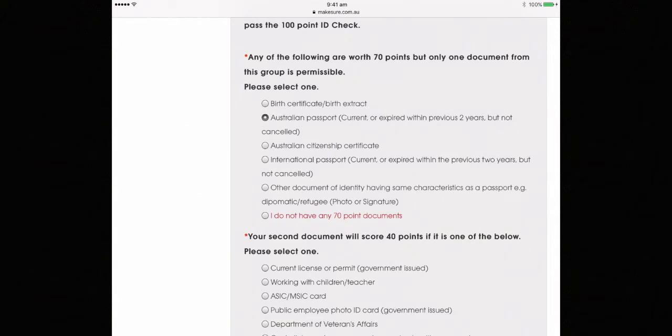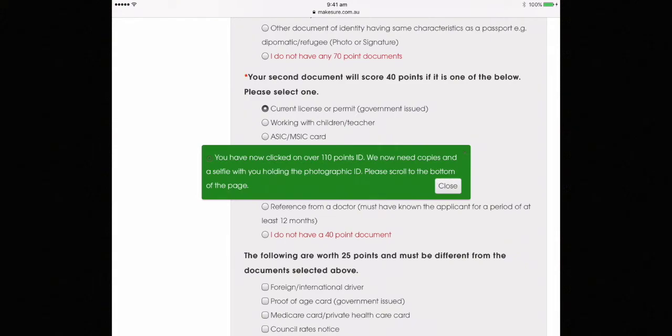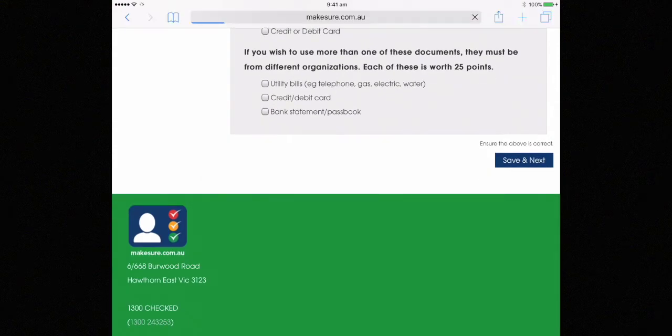Next is your identity. A hundred points of ID is required, generally a passport and a licence. As soon as you have your hundred points, you'll be asked to close that button and scroll to the bottom and hit save and next.